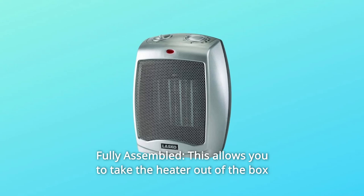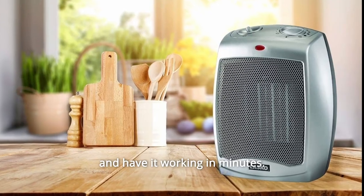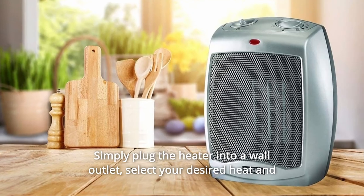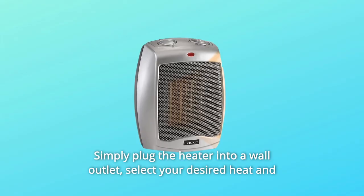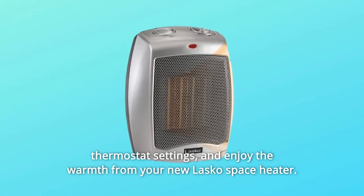Number 5: Fully Assembled. This allows you to take the heater out of the box and have it working in minutes. Simply plug the heater into a wall outlet, select your desired heat and thermostat settings, and enjoy the warmth from your new Lasko Space Heater.